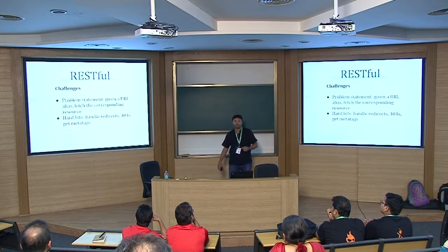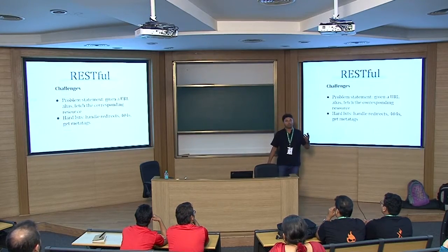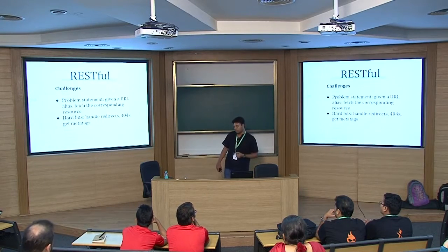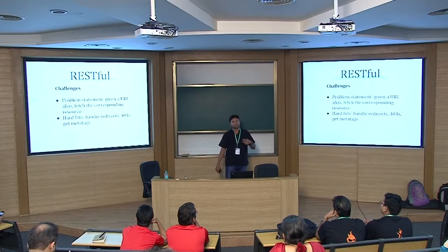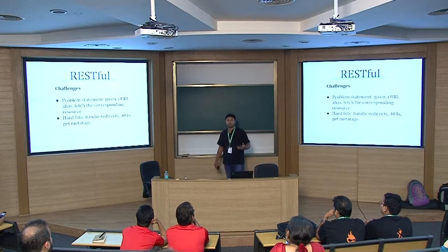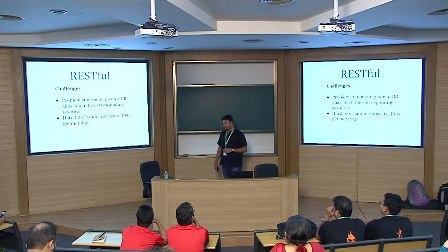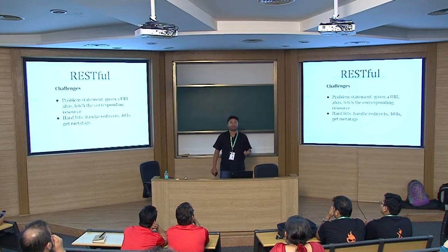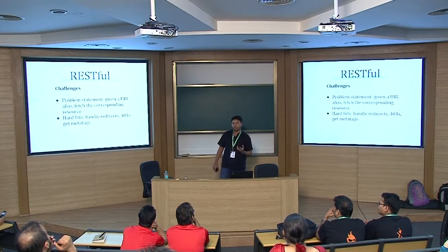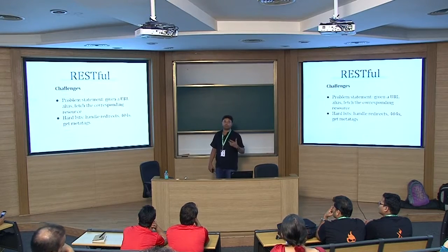We did have challenges with RESTful. We had an endpoint that had to imitate a URL alias in Drupal — given a URL alias, you get all the metadata and fields for that entity, which could be a node, user, or taxonomy term. There were tricky parts: what to do if the alias is not found, or if there is a URL redirect. We had to do a lookup on the URL table every time, and fortunately there were modules with exposed APIs for that.